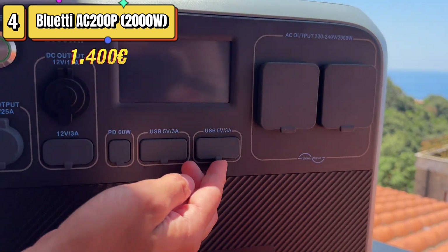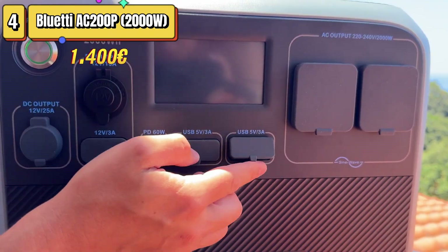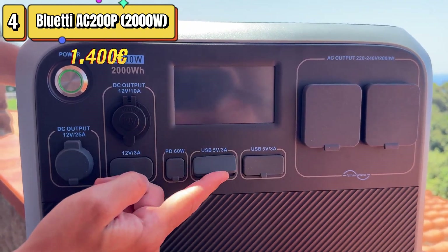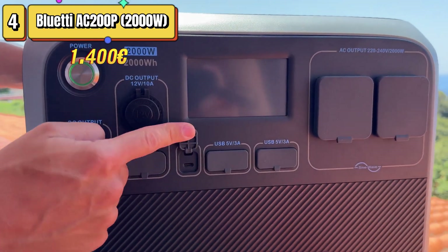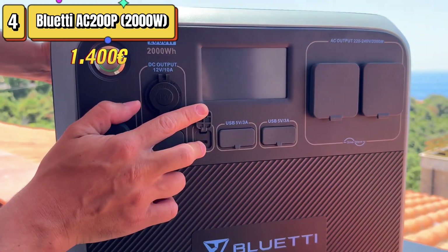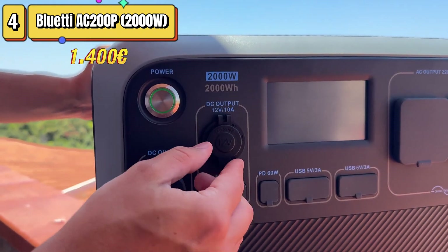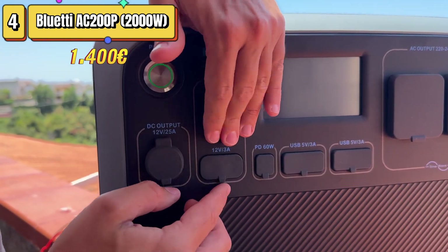One of the strengths of the Bluetti AC-200P is the presence of AC and DC port options that make it extremely versatile. During use, we were able to power multiple devices at the same time without overloading the system, which was very useful especially on longer camping trips. The AC-200P passed our load tests, being able to sustain 2,002 watts without activating overload protection. It managed to power a wide range of appliances, from small portable refrigerators to large appliances such as microwaves and air conditioners.